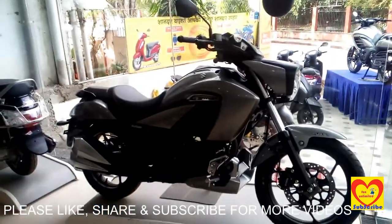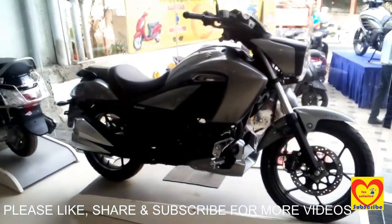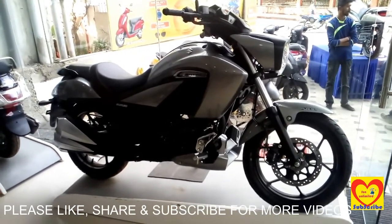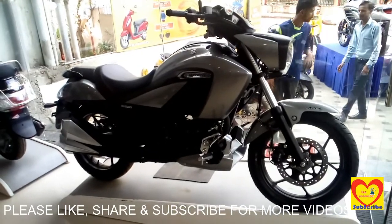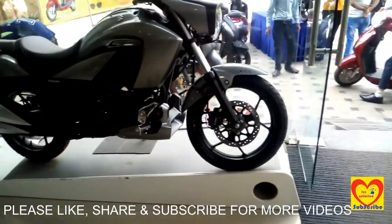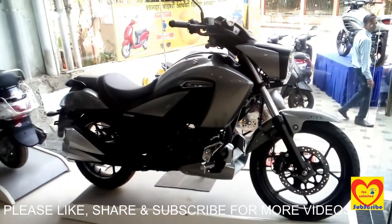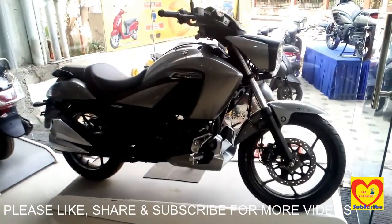As you can see, it is having a split seat. The bike looks very presentable on the roads. It is having a relaxed riding position and a very compact handlebar. It is having full alloy wheels. The fuel tank capacity is 11 liters, and the weight of the bike is 148 kg.